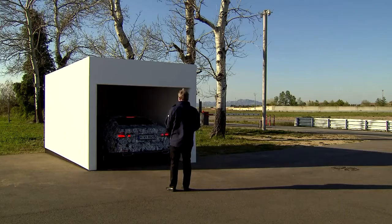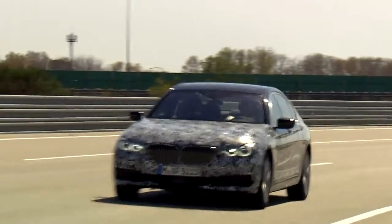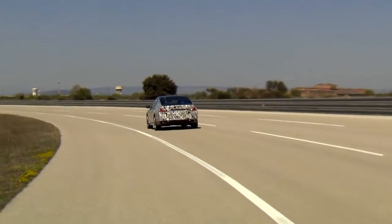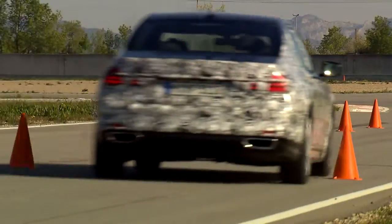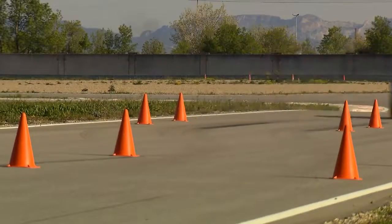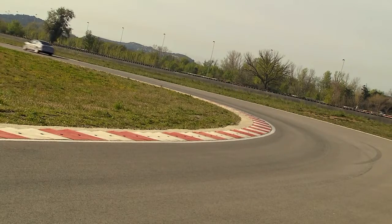The new generation of the 7 Series is packed full of innovative features of all kinds, offering added practicality as well as enhanced comfort. In terms of sporty handling and driving performance, this luxury limousine sets new standards for sheer driving pleasure, while preserving the level of comfort drivers expect from a top-line BMW.